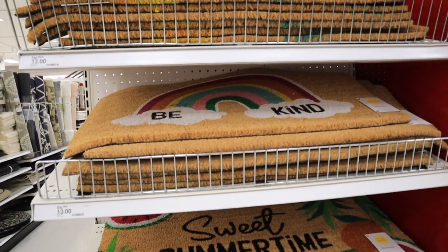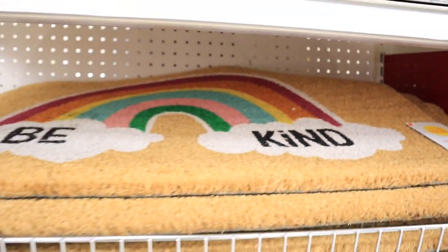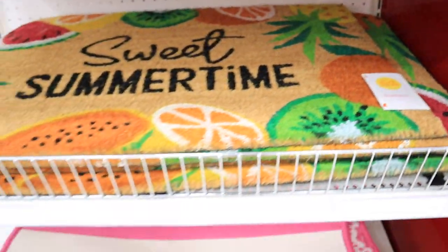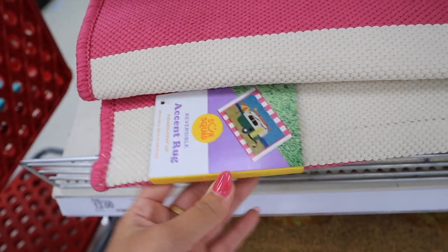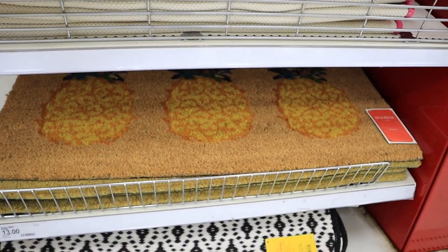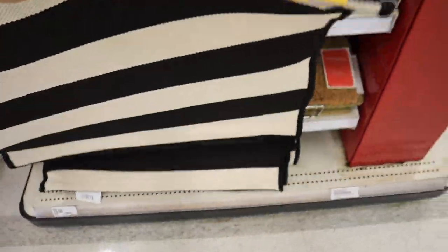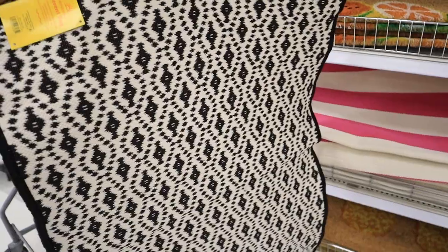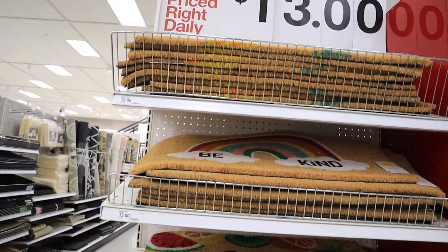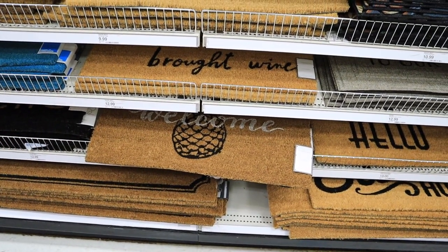Getting into the summer decor — they have some really nice outdoor mats. There's a rainbow one that says 'Be Kind' by Sun Squad, which is their summer brand, then there's one that says 'Sweet Summertime' also by Sun Squad. They also have fun summer accent rugs that are reversible — one side has a pattern and the other has stripes. Then there's a really cute pineapple one by Opal House, and a black and white reversible one that I love. I might go ahead and grab that one; it's a great price at only $13.